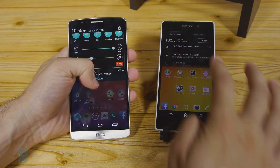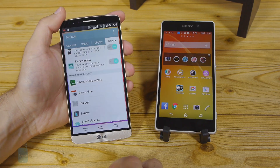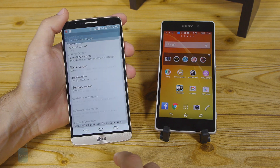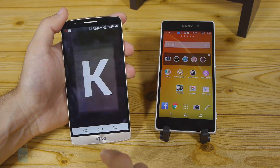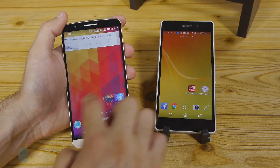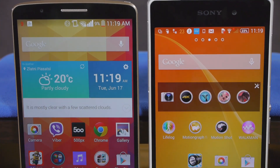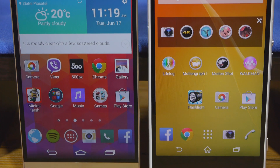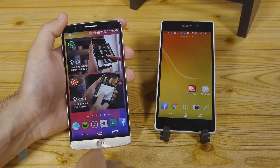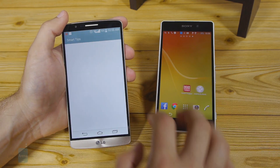Both the LG G3 and the Sony Xperia Z2 come with Android 4.4.2 KitKat onboard, but they feature two very different custom skins. The LG G3 brings a simpler UI than before, with less clutter and modern, flat looks. Sony in turn builds upon the legacy of its earlier skins and delivers a consistently good-looking and snappy user interface. The LG G3 custom skin is still much more packed with features and apps than the Sony one. On the home screen, LG packs large, nearly screen-wide widgets and a separate panel with information from its health app, while Sony's widgets are less intrusive.